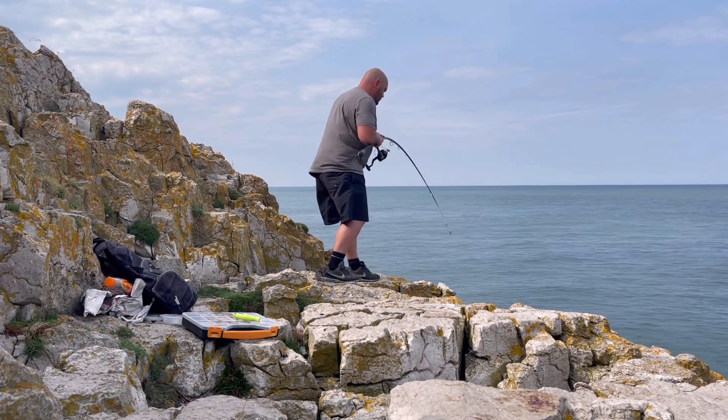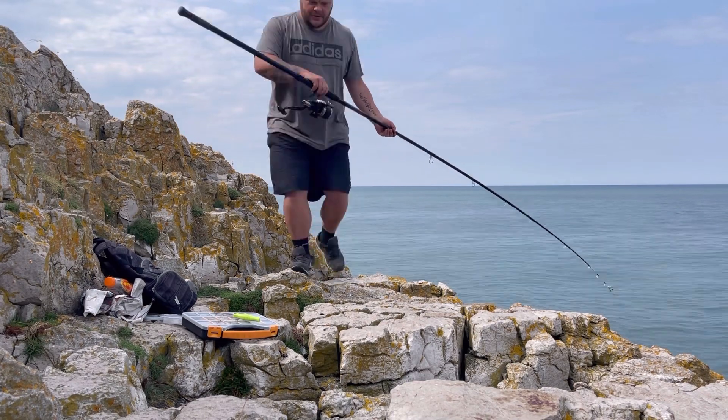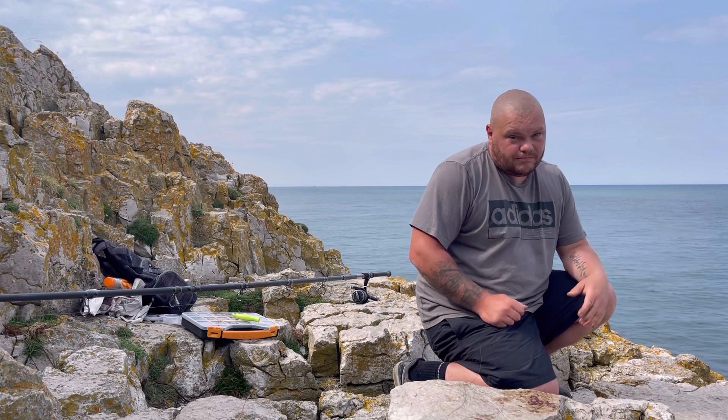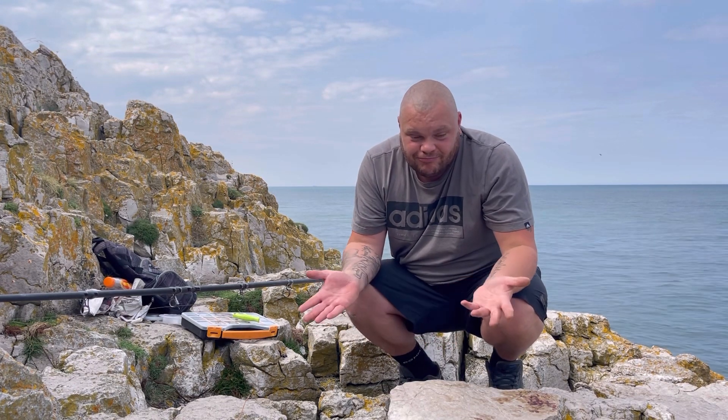What happened here was I had a little tap on the rod and struck into what felt like a fish — only small, not big at all. But in typical wrasse style it shot straight into the rocks. Absolutely got him — gutted, absolutely gutted. It wasn't a big fish — could have been a decent-ish wrasse, maybe a pound tops — but it's come around and snagged. That's a typical sign of wrasse though; they bolt straight into things.